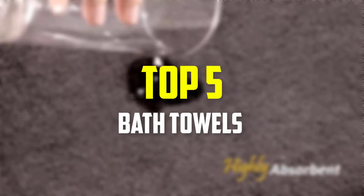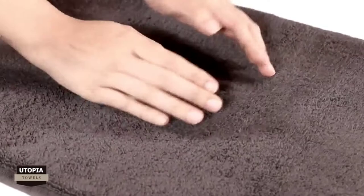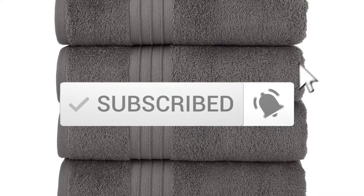Hey guys, in this video we're going to be checking out the top 5 best bath towels available on the market for their true quality. I made this list based on my personal opinion and hours of research, and have listed them based on popularity, quality, price, durability, user opinions, and more. If you want to see more information and the updated price, you can check out the description below, and also make sure to subscribe for more reviews. Let's get started with the video.